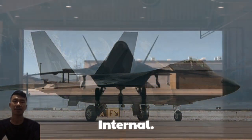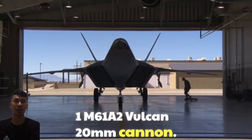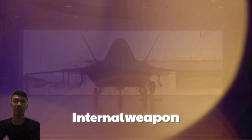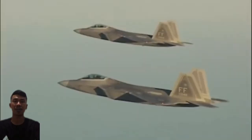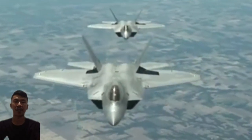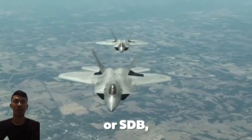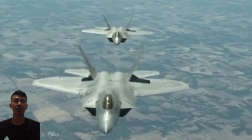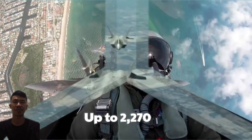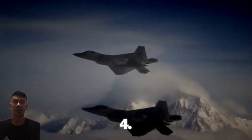Armament — Internal: M61A2 Vulcan 20mm cannon; internal weapon bays carrying 6 AIM-120 AMRAAM air-to-air missiles and 2 short-range AIM-9 Sidewinder missiles. Option to carry precision-guided bombs such as JDAM or SDB (small-diameter bomb). External: up to 2,270 kg of external payload on wing hardpoints, though rarely used to preserve stealth capability.